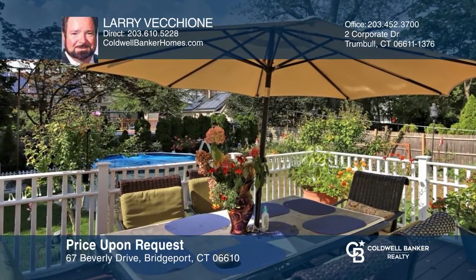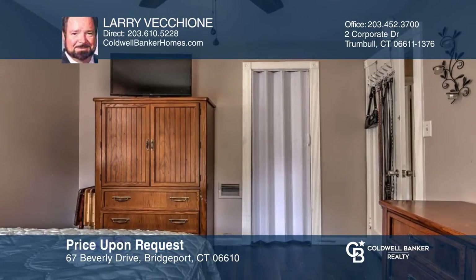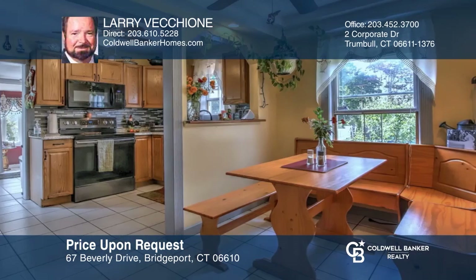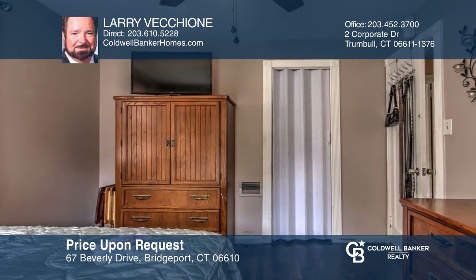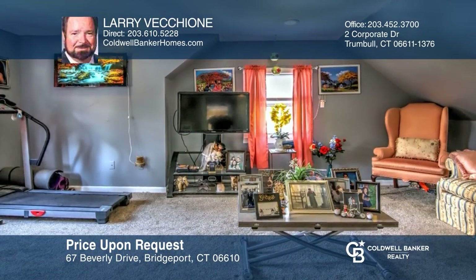This cozy cape is in the coveted Treeland area, boasting a park-like yard with an above-ground pool, deck, and beautiful landscaping. Features include a master bedroom with a sitting area, an eat-in kitchen with a breakfast nook, a bow window, and pergo floors in the living room, plus a partially finished area in the basement. Buy your dream home today by calling Larry Vecchione.